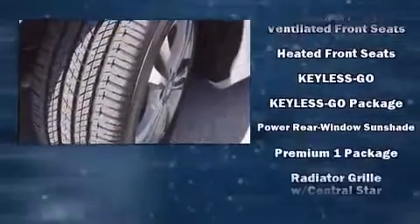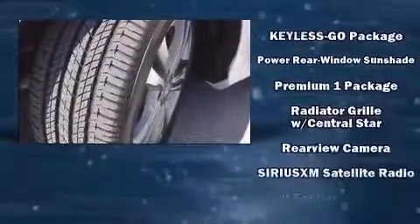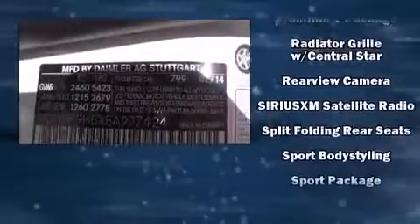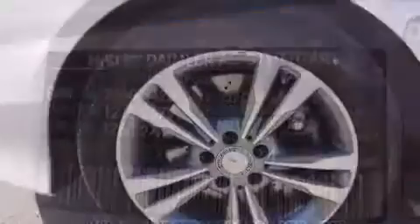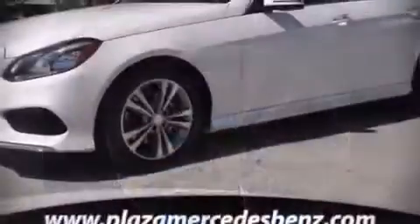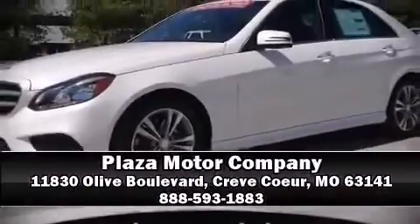Mercedes-Benz also prioritized safety and security by including head curtain airbags, brake assist, an emergency communication system, and four-wheel disc brakes with ABS. Please don't hesitate to give us a call.